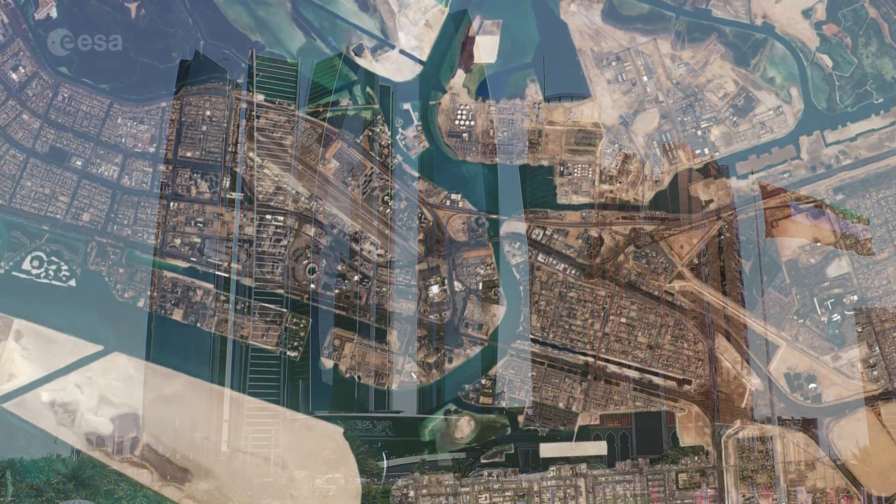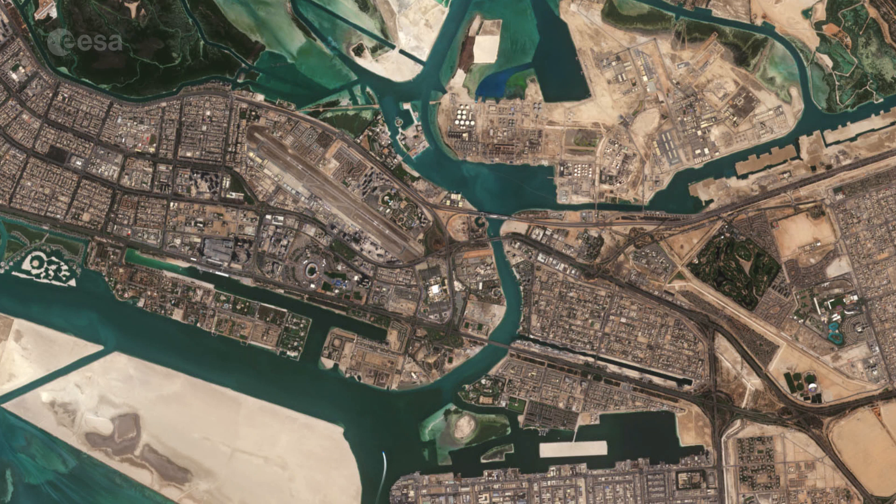The city is directly connected to the mainland by three bridges: Makta, Musafa, and Sheikh Zayed.